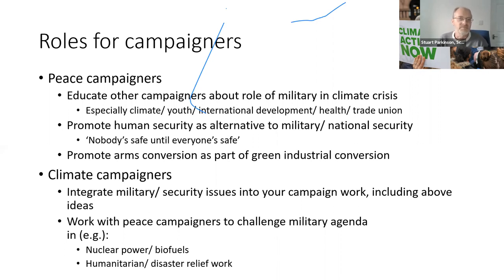The idea that more military spending is the answer is such a problem. We need to promote a different security paradigm — the idea that no one is safe until everyone is safe. Arms conversion should be part of green industrial conversions and Green New Deal proposals. We also encourage climate campaigns to include military and security arguments in their work, particularly around controversial proposals like nuclear power and biofuels.